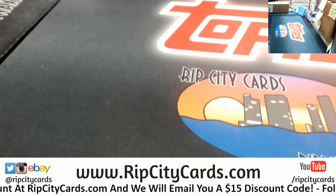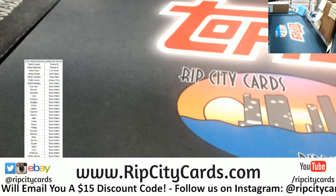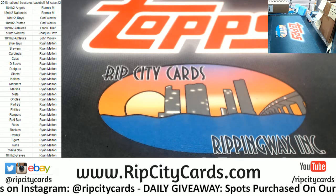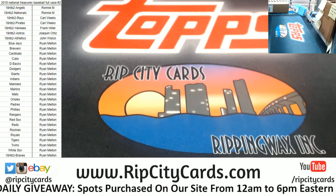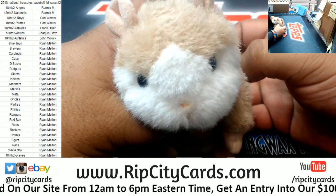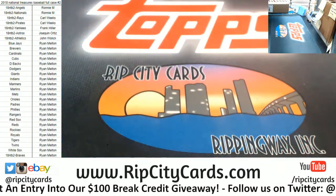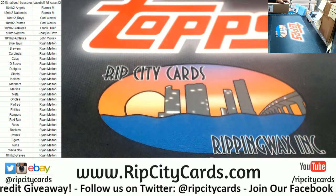See Chris Fitz coming through in the clutch with the checklist. And two spots left in the HTA number five break. Good luck everybody.